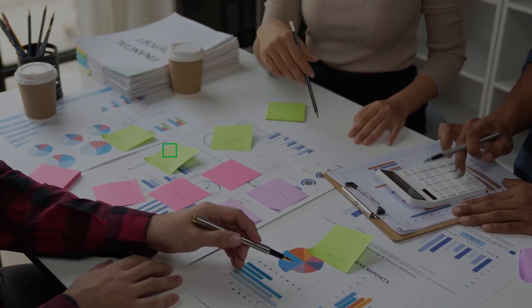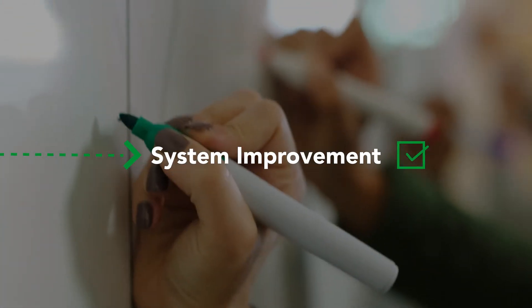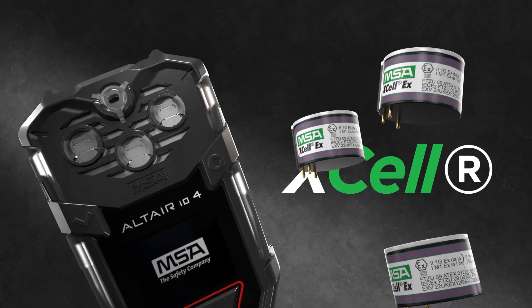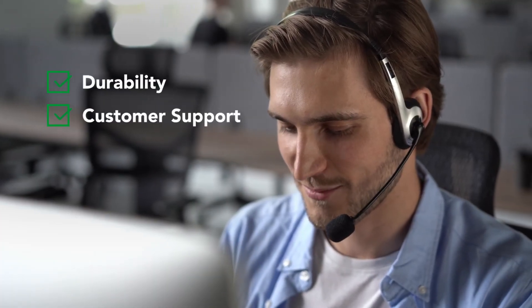The added bonus? Actionable data on vulnerabilities and responses that can help you improve your safety processes over time. Best of all, the Altair I.O.4 comes with MSA Safety's industry-leading XL sensors, and with our legendary durability and customer support.